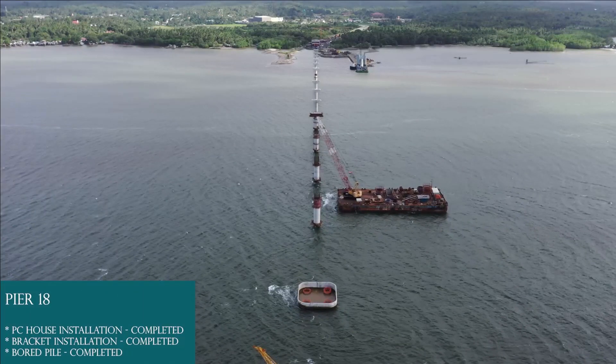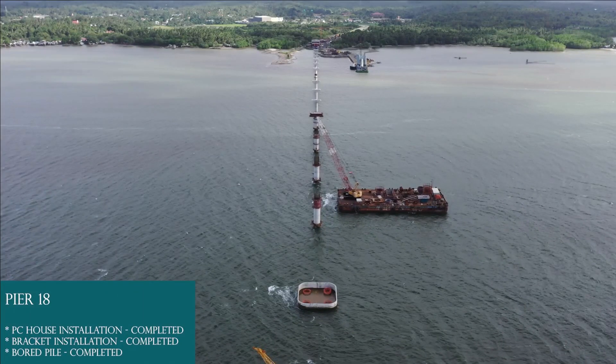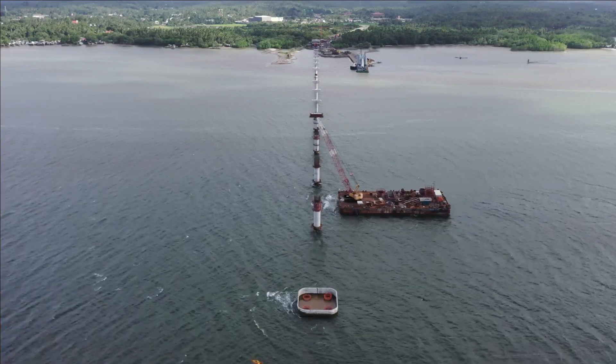Pier 18: board pile completed, bracket installation completed, PC house installation completed.